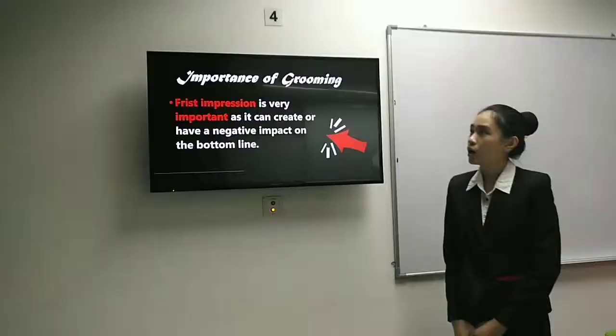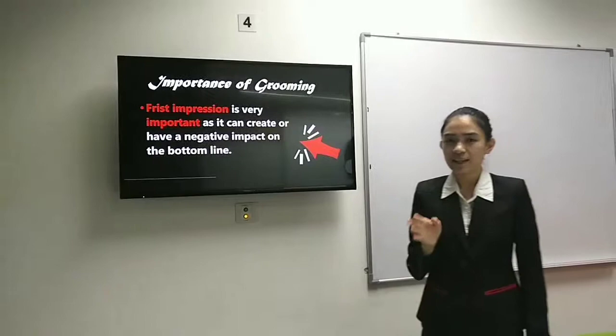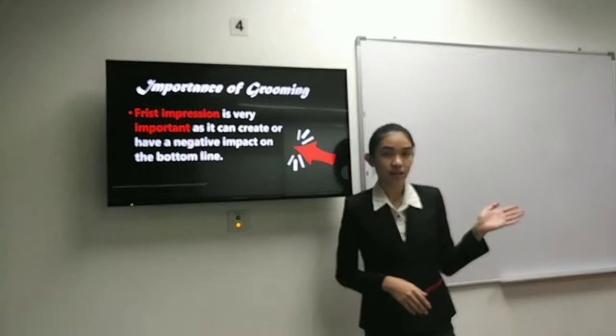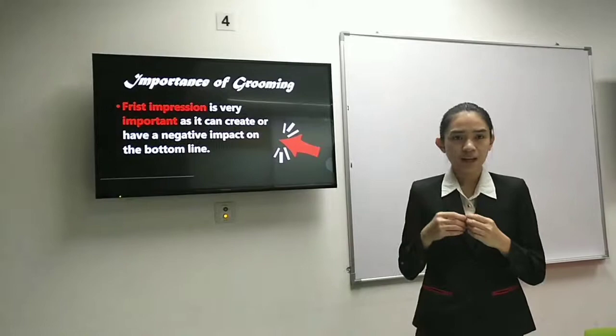Why is grooming so important? Because if you are in the hospitality line, you are the first impression to the guest, and it is very important because it carries the image of the hotel. A negative impression on guests can also directly affect our hotel.